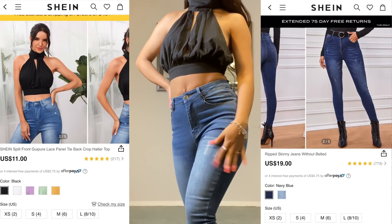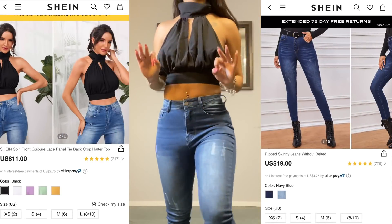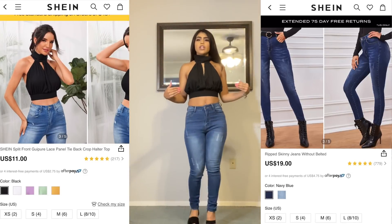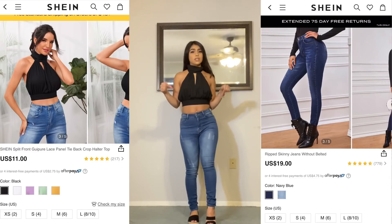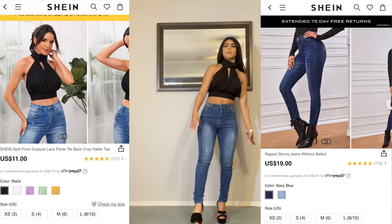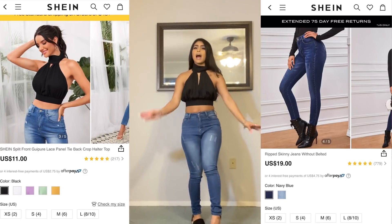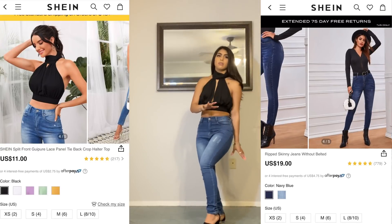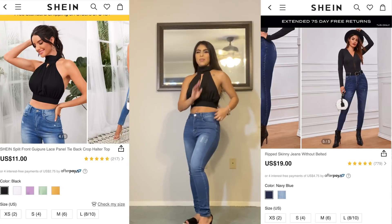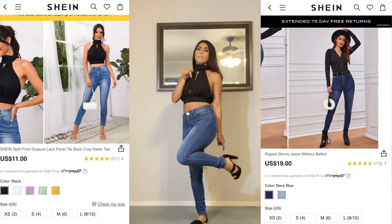Here are these jeans — they are really cute. I love the little distress right here on the side, they are stretchy. I love all of Shein's jeans because I feel like all of them are stretchy. For this outfit you can either dress it up or dress it down — wear a cute heel or maybe just some flats or sandals. I would personally wear this with my heels.